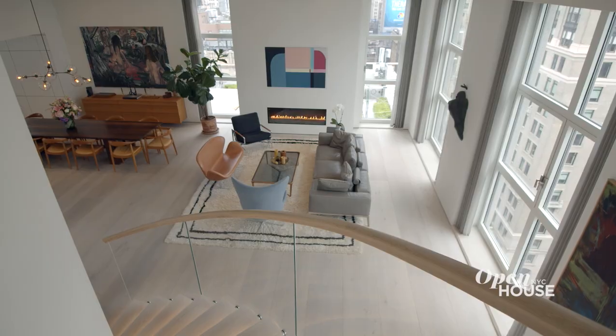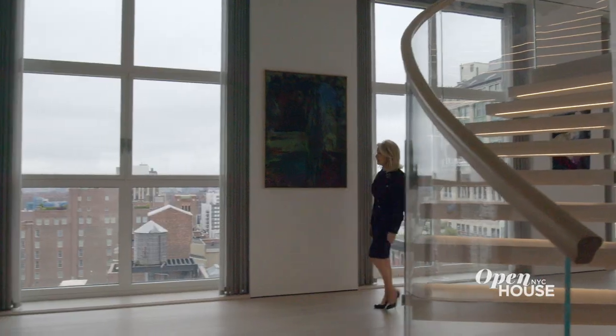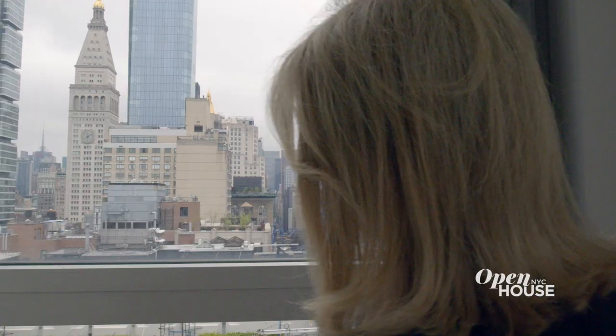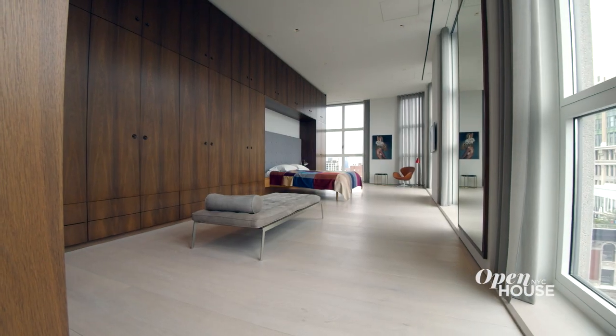Have you ever walked into a place and said this home should be on Open House? I'm Nikki Field at Sotheby's International Realty. Welcome to the penthouse. This magnificent home has three floors, three bedrooms, and four and a half baths.